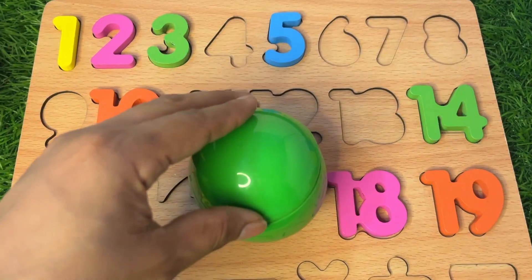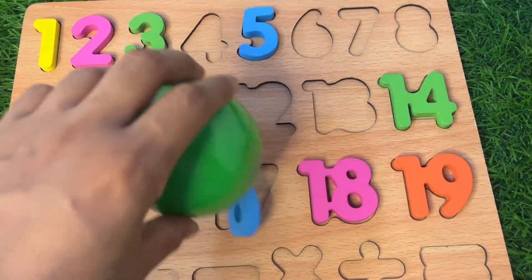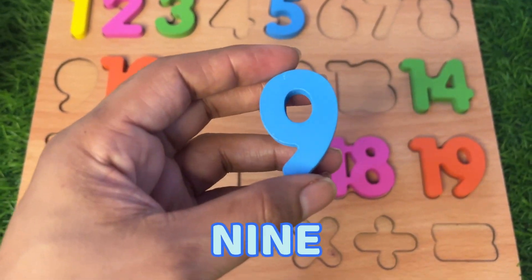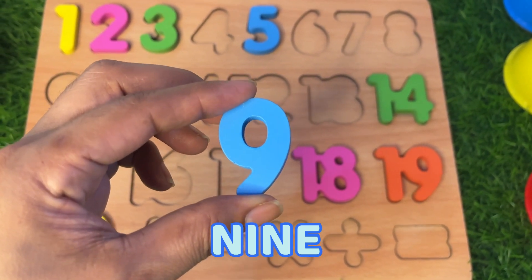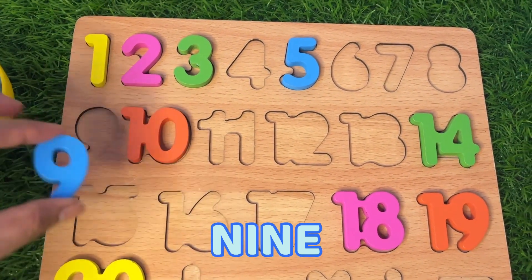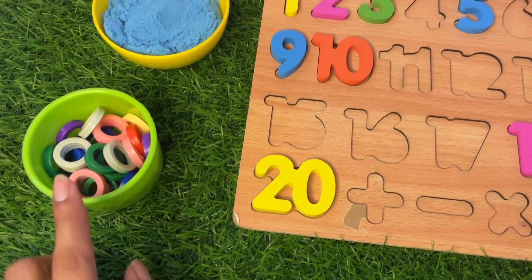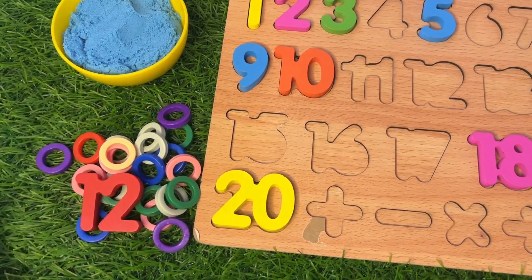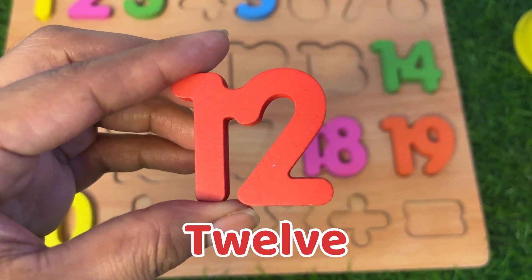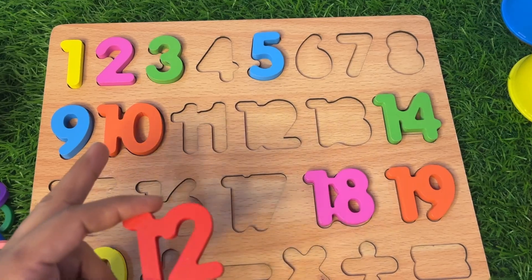Let's find the next number. Let's see inside this green ball — which number is hiding? First we open it and see which number we get. We got number 9! And we should put it right here on the puzzle board.